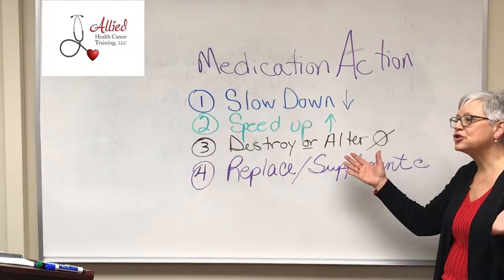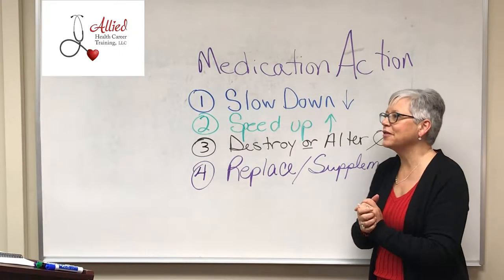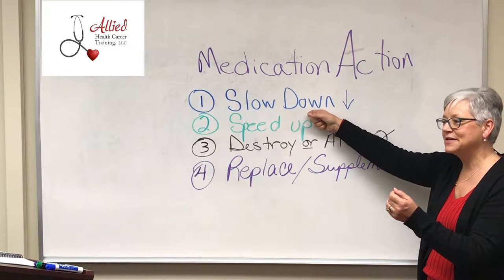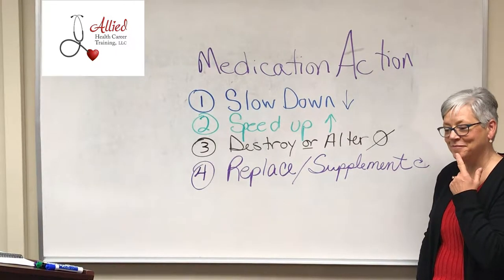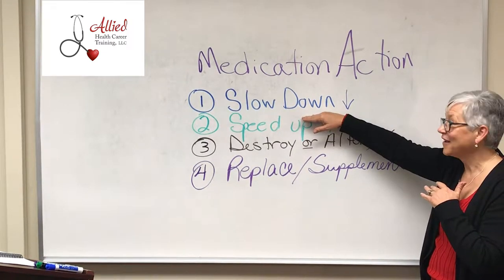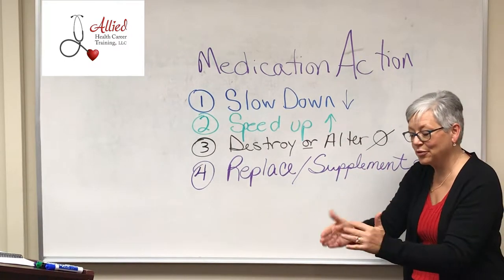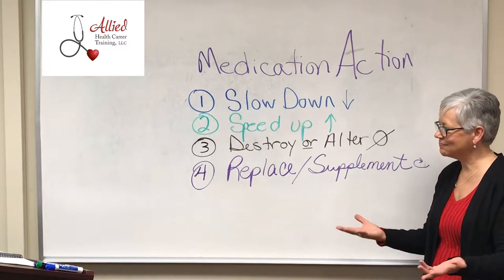A medication that might slow down a body process — let's start with digestion. Can you think of a drug that might slow down a body system such as digestion? If you've ever had diarrhea, you've probably taken this drug. Imodium — doesn't it slow down digestion? Slows down that peristalsis of going through the intestine. So this would be an example of a slow-down drug.